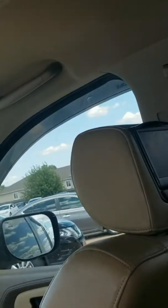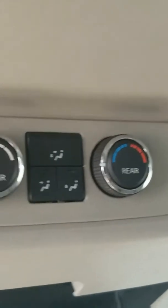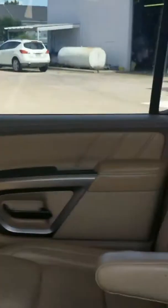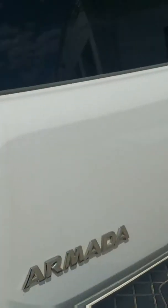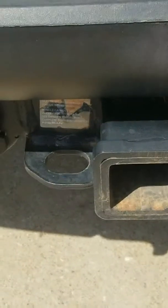In the back here sir, got the DVD system for the kiddos — one on each headrest. Got heated seats also in the back row for you. This middle row has heated seats. You got a whole bunch of storage compartments. This is where your AC and everything — you got it back here where you can control the rear air and heat.